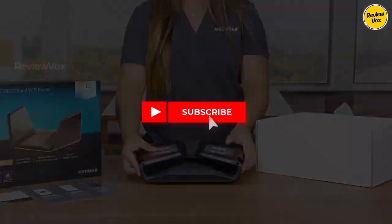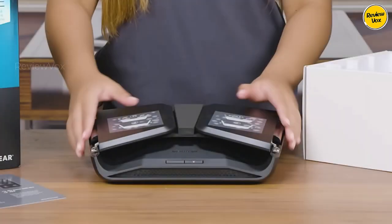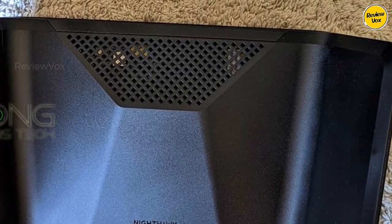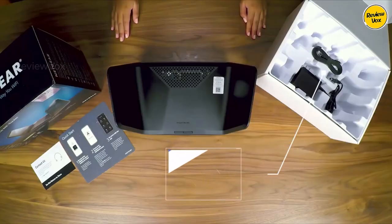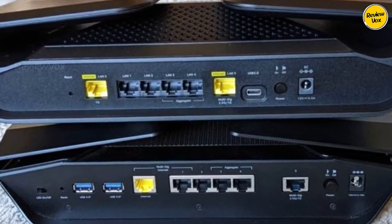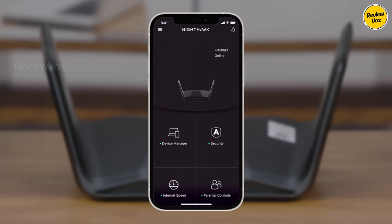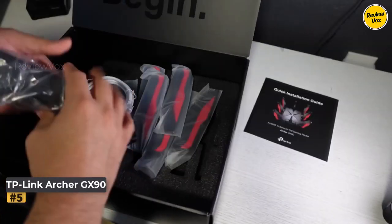Number four: Netgear Nighthawk RAXE300. Don't let the price fool you — it's one of the priciest routers we've tested, and for good reason, offering unparalleled future-proofing in both performance and design. During testing we were blown away by its impressive speed, complemented by multiple high-speed Ethernet ports. With six strategically positioned antennas and three frequency bands — 2.4 GHz, 5 GHz, and 6 GHz — it achieves a staggering top speed of 7.8 Gbps, capable of streaming 8K video within its 2,500 square foot coverage area. Despite its futuristic appearance, setting it up is surprisingly straightforward.